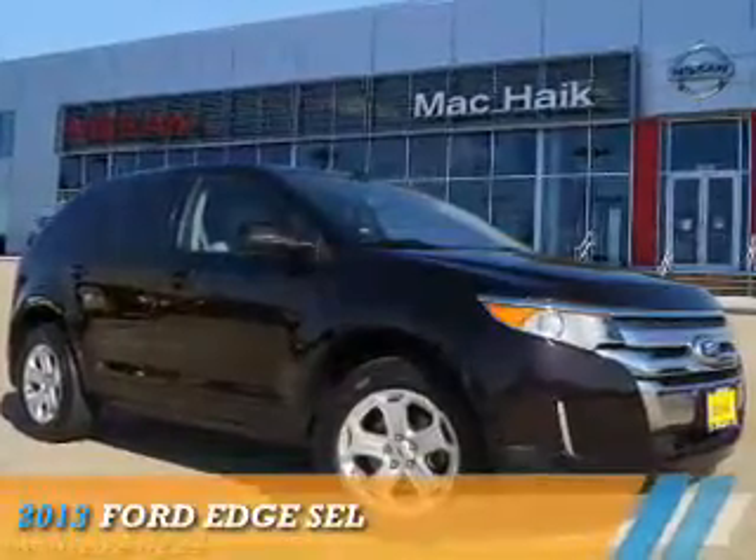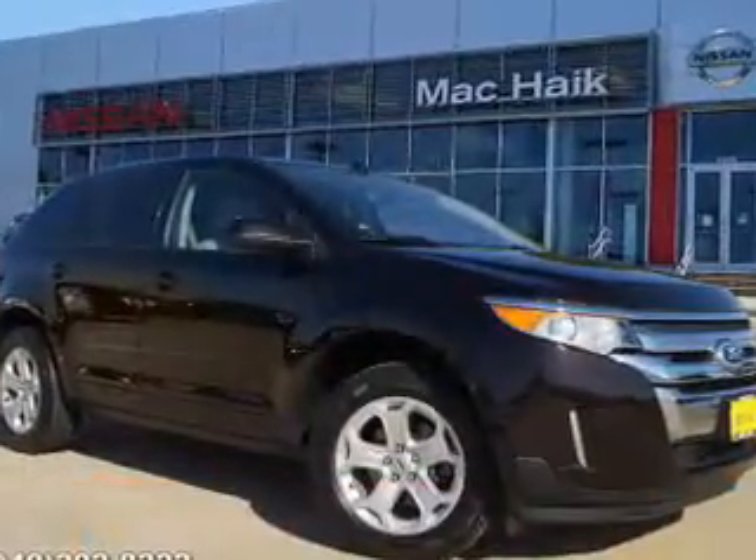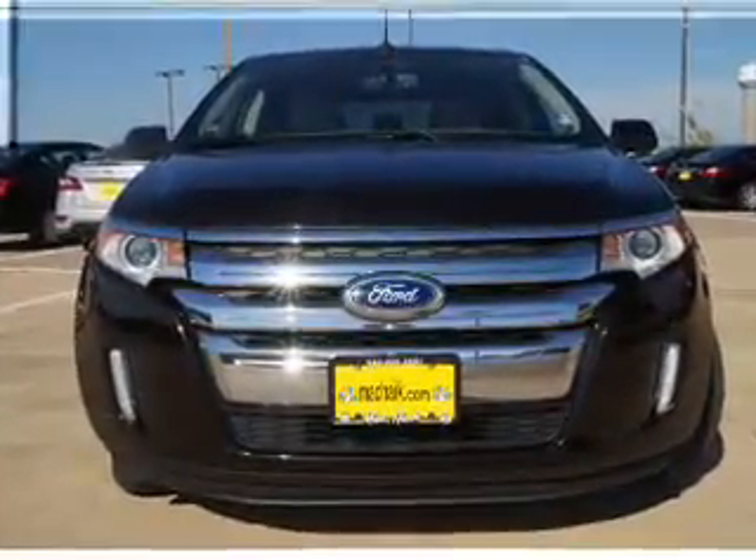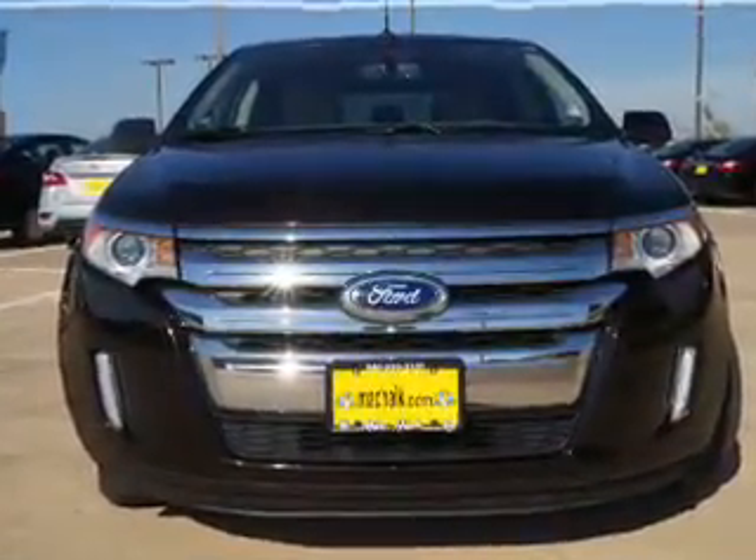Presenting the 2013 Ford Edge. It's powered by front wheel drive, a 3.5 liter, 6 cylinder engine and an automatic transmission.